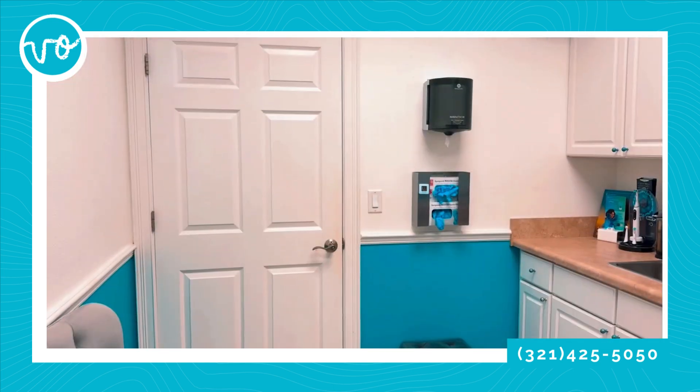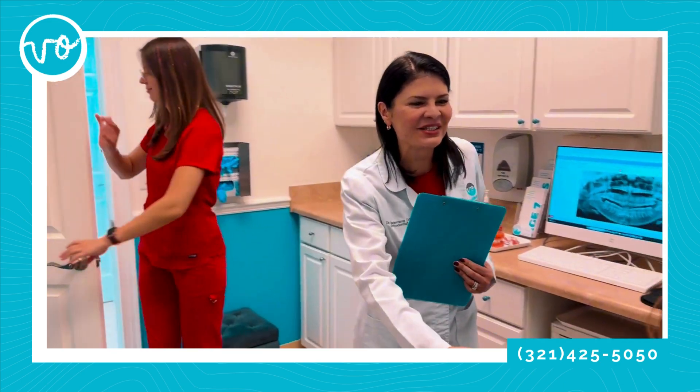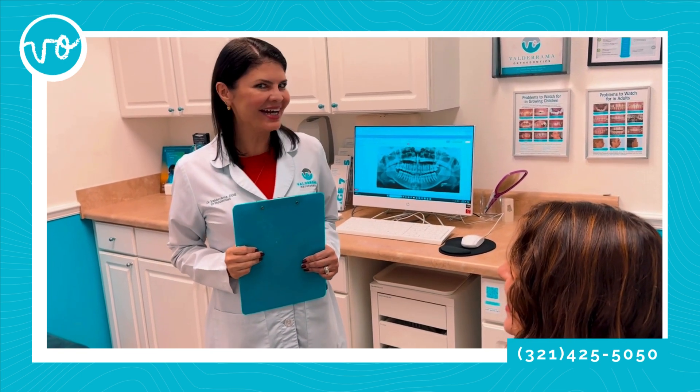Now Dr. V is going to come in and do my exam. Dr. V is an amazing orthodontist with over 30 years of medical and orthodontic experience. The exam with Dr. V is complimentary, and she's going to design a treatment plan just for me. Good morning, how are you, Sarah? Nice to meet you, I'm Dr. Valderrama. Nice to meet you, Dr. Valderrama. Are you ready for your exam? Yes, I'm so ready. Let's start!